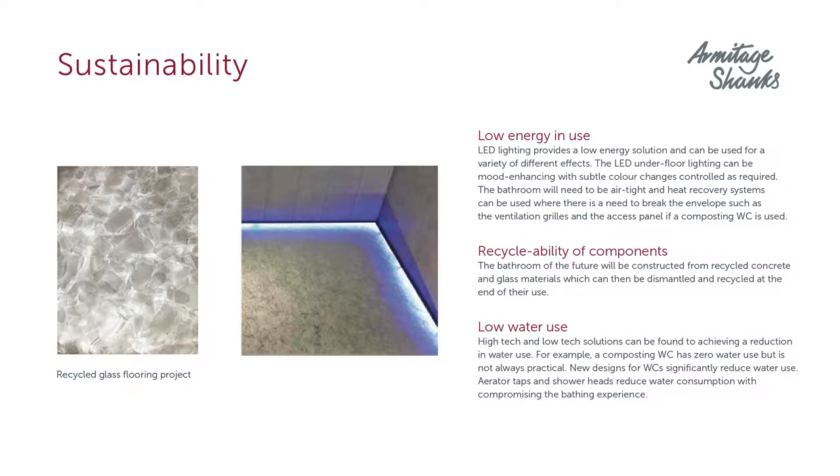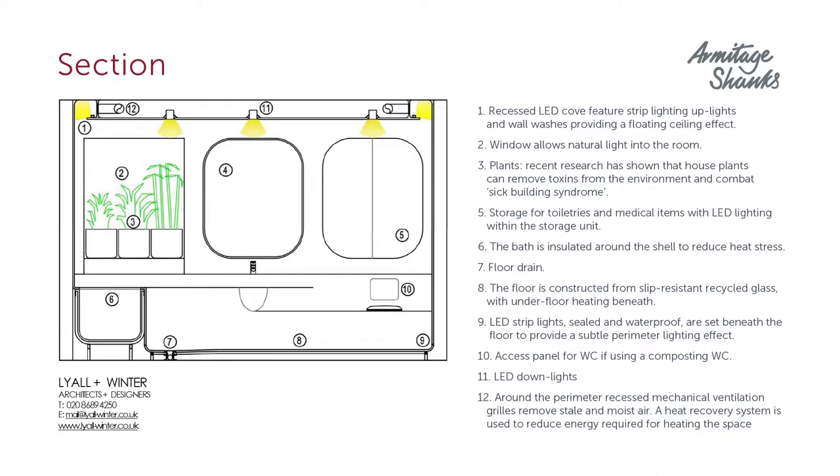Sustainability is an essential part of the design. The use of low-energy features such as LED lighting, recycled and recyclable components, and low water use all form a very important part of this approach. Our bathroom design includes LED lights recessed into the floor guiding the user at night, and the floor might be constructed of crystalline-quality recycled glass with underfloor LEDs. We've also added recessed LEDs at ceiling level giving a soft, calm light as well as task lighting over, for example, the wash basin.